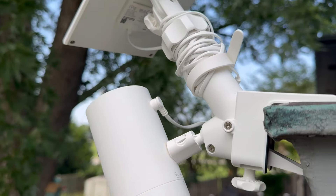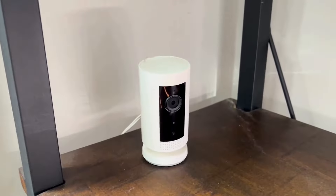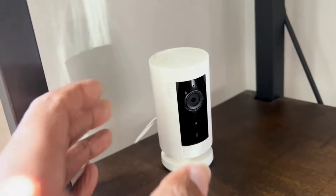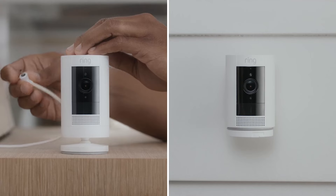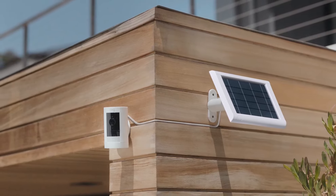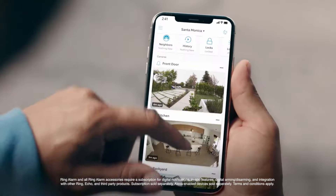This device integrates well with Alexa, enhancing your smart home setup. With its solar power capability, it eliminates the need for frequent battery replacements, providing convenience and sustainability. The design is suitable for various outdoor locations, making it ideal for homes, businesses, and outdoor spaces.